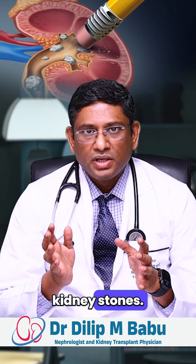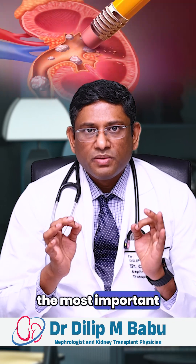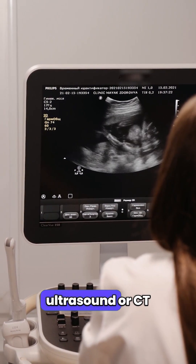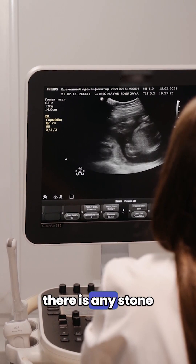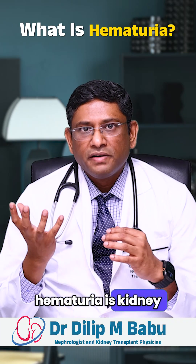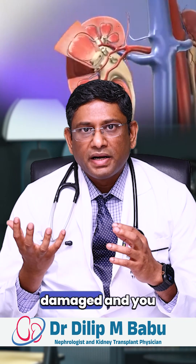A common cause of blood in the urine is kidney stones. Kidney stones are the most important cause of hematuria. You should do a scan — sometimes an ultrasound or CT scan — to find out if there is any stone. Another important cause for hematuria is kidney filter damage.